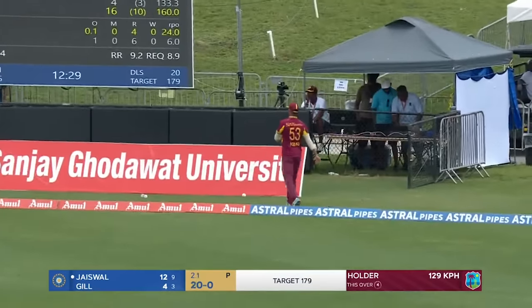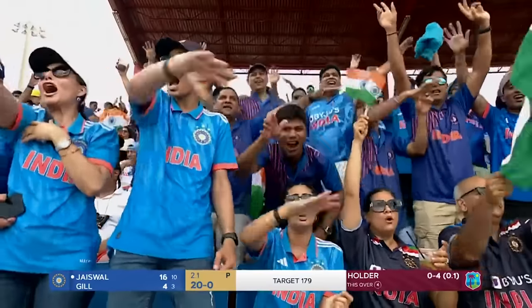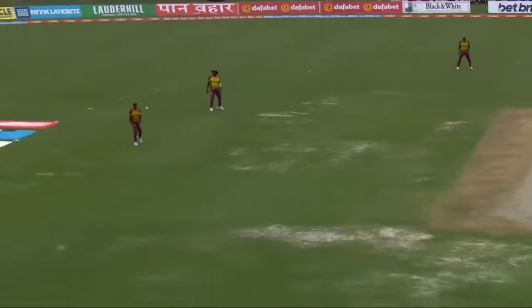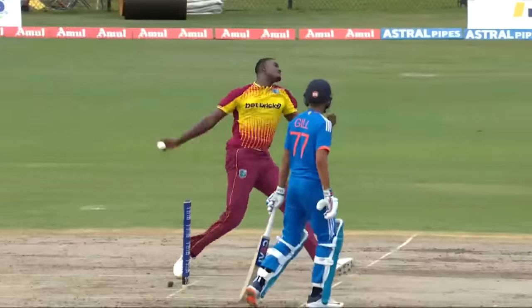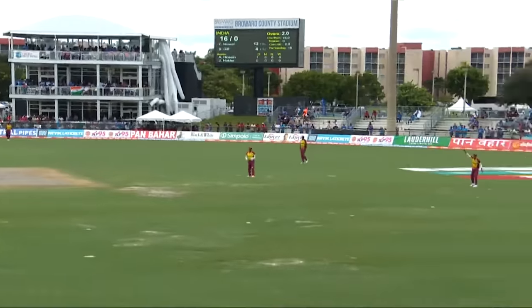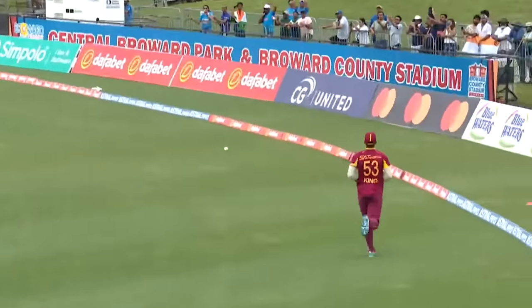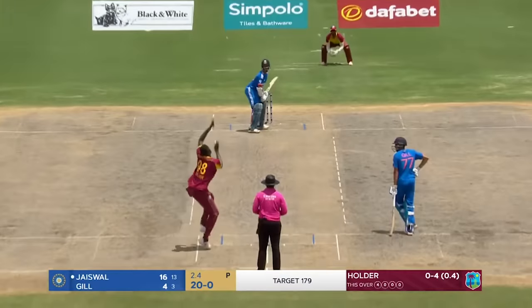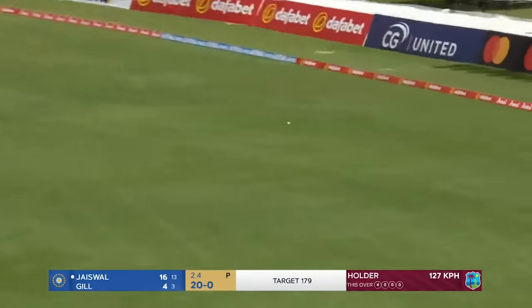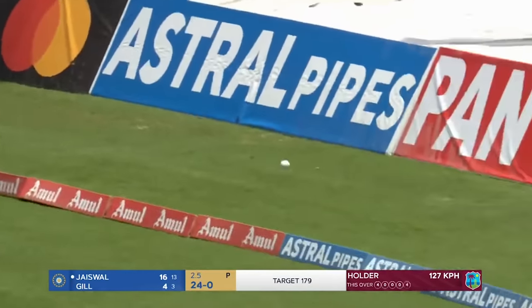One Rajasthan Royal to another — welcome to the bowling lineup. Bowled extremely well in the first T20 International back at the Brian Lara Cricket Academy, and he picked up two for 19 in his four overs. A similar approach required on this surface — pace off the ball primarily will be the way to go. In the air but in the gap. Magnificent strike from Jaiswal.